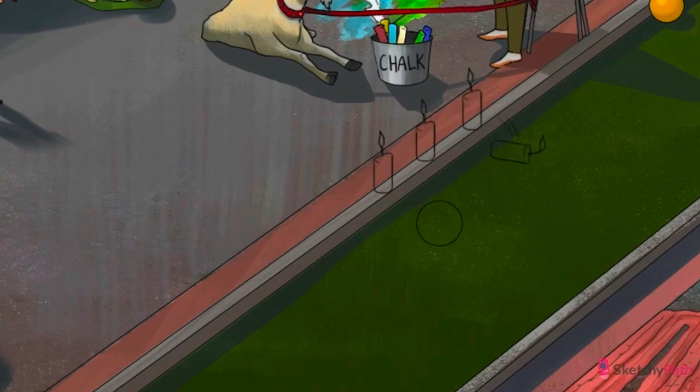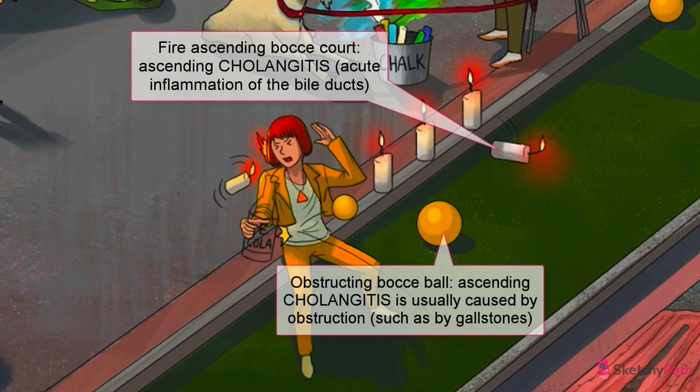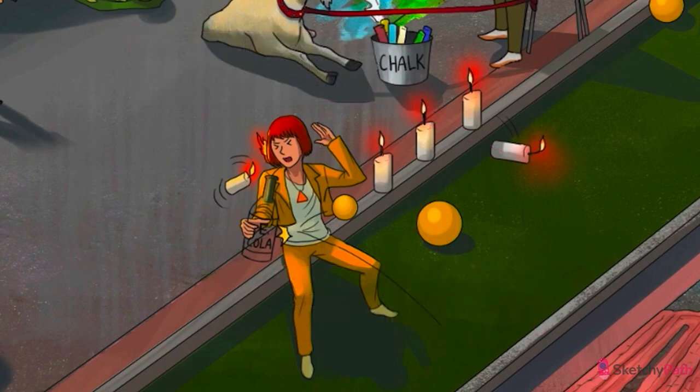It's time to finish up our discussion of gallbladder disease with a few of the most serious disorders. Let's start with cholangitis, often called ascending cholangitis — a general term for acute inflammation of the bile ducts, most commonly caused by bacterial infection. Any obstruction interfering with the flow of bile through the biliary system can serve as a nidus for infection.